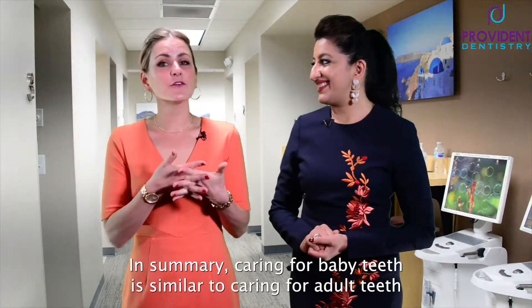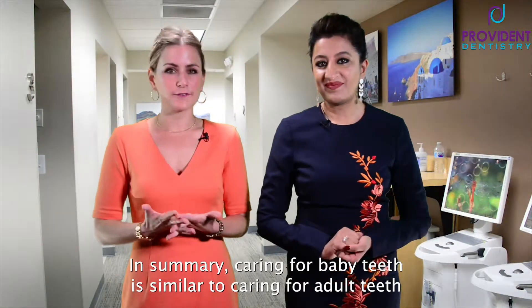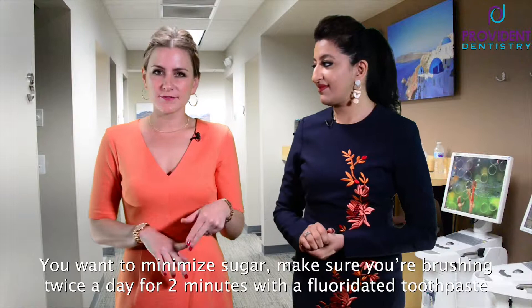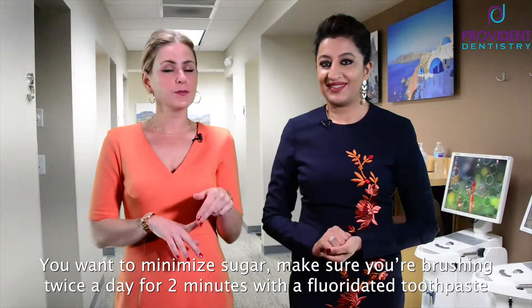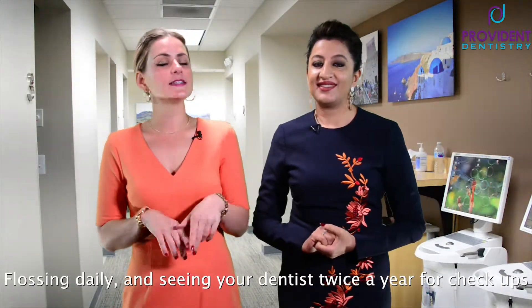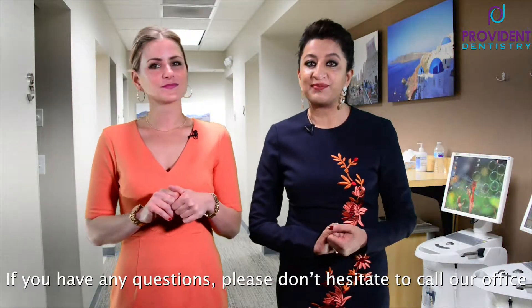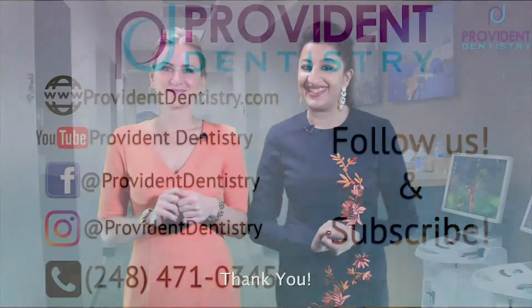In summary, caring for baby teeth is similar to caring for adult teeth. You want to minimize sugar, make sure you're brushing twice a day for two minutes with a fluoridated toothpaste, flossing daily, and seeing your dentist twice a year for checkups. If you have any questions, please don't hesitate to call our office. Thank you.